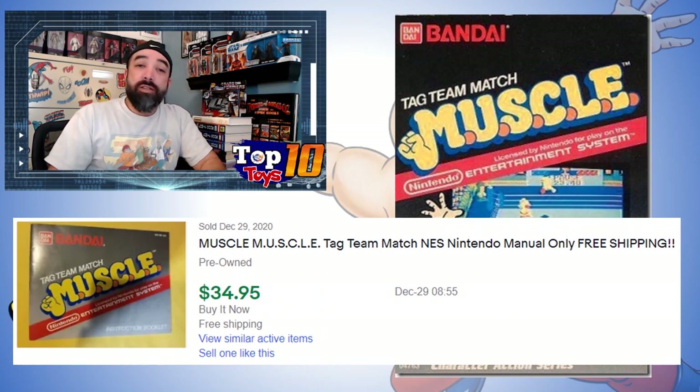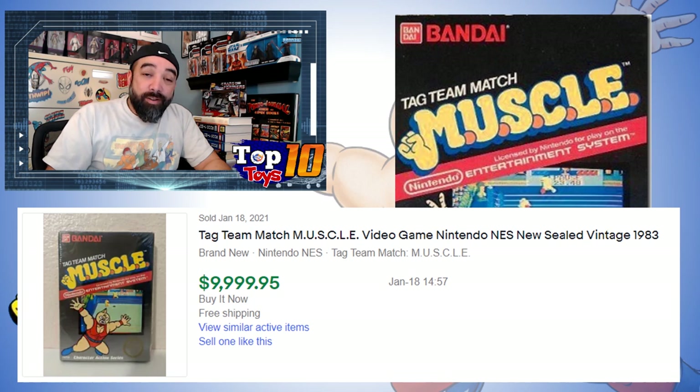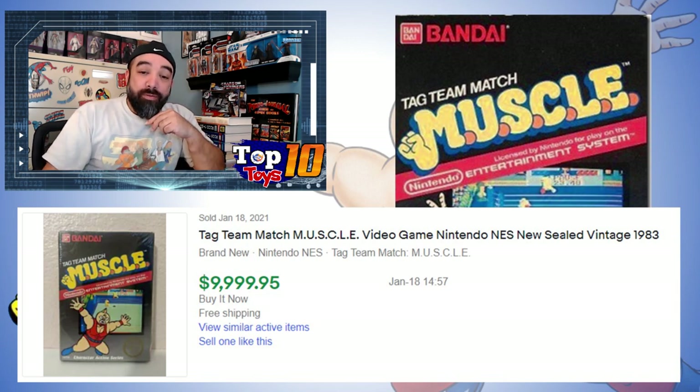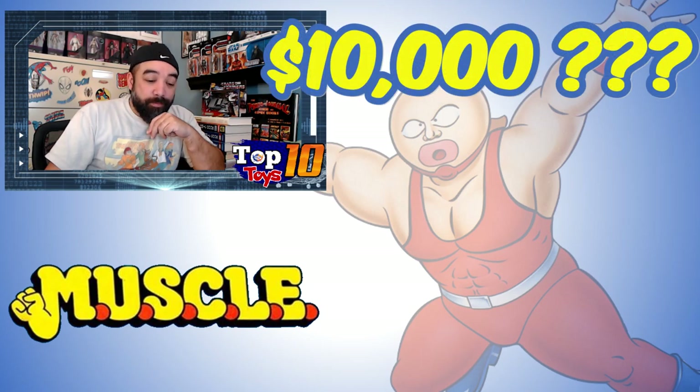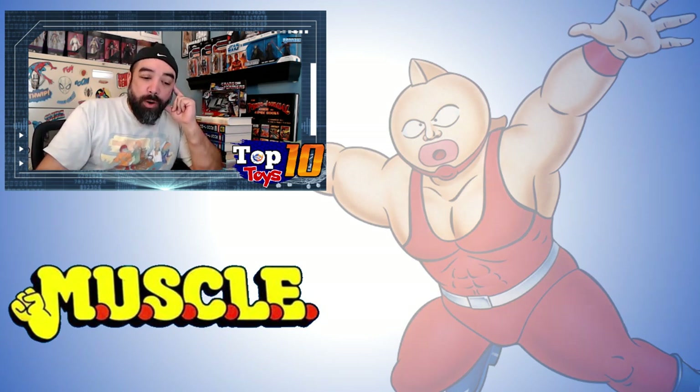These collectible games are an entirely different market. A loose game is $25, the manual alone is $35, the whole kit and caboodle together is $135. And if you can get a sealed, unopened vintage game, one of these sold for nearly $10,000 — listed at $9,909.95. I can't verify the validity of that sale, but I'd note it: a sealed unopened vintage 1983 Muscle tag team video game at about $10,000. That's still number 2 because I'm going off the averages.